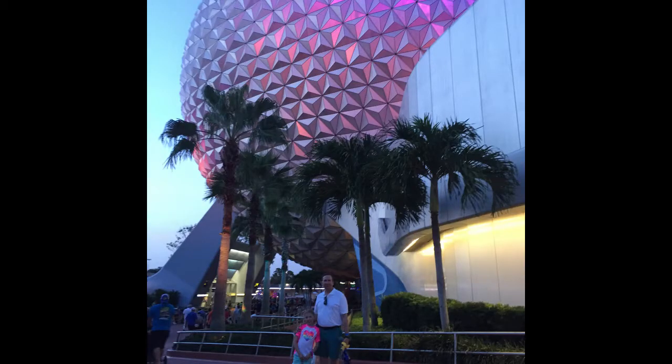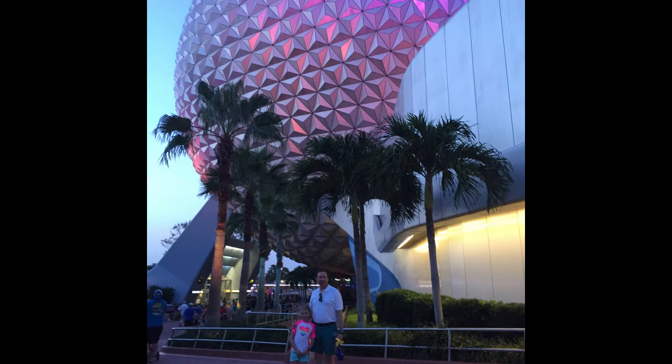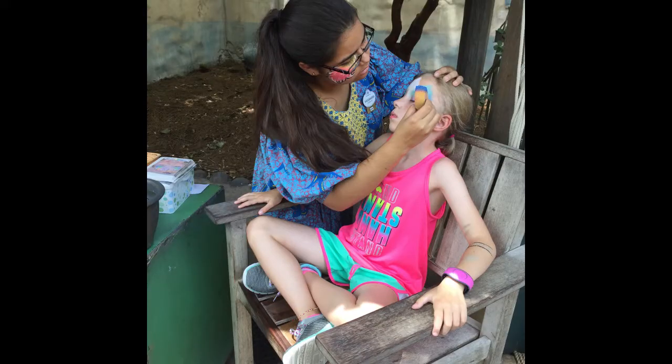Looking kind of worn out. There's Hannah and I at the end of the day getting ready to go. Still Hannah and I. There's Dina and Hannah — I think that's on a boat ride in Pandora. I think that's at the gift shop after she got her Banshee.